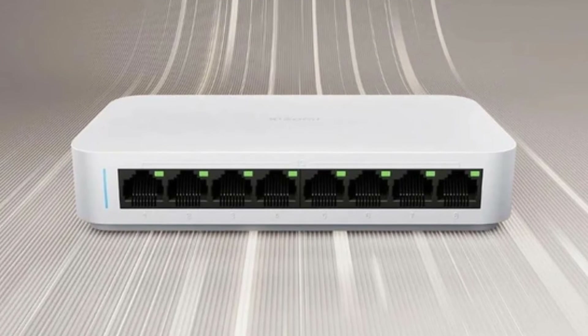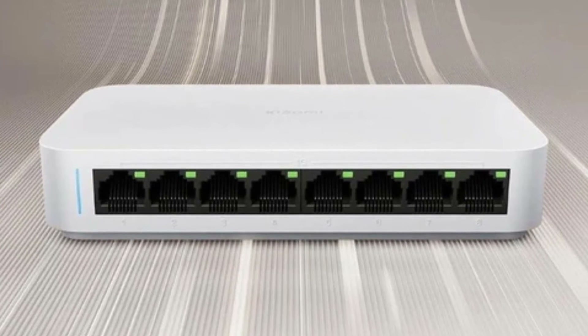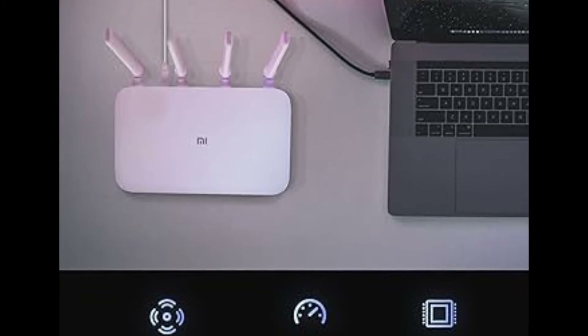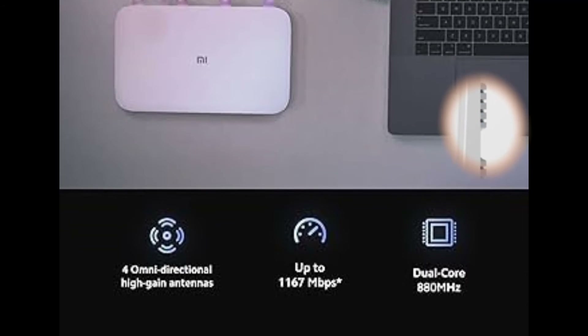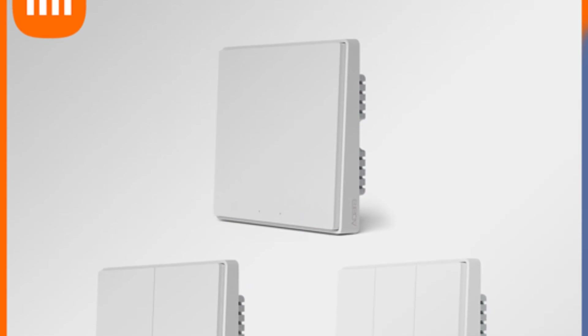Despite its powerful performance, the Xiaomi 10G Switch is designed with user comfort in mind. The device omits an active cooling fan and instead relies on a plastic shell housing for passive cooling. While this means you'll need to keep an eye on heat dissipation, it also ensures that the switch operates quietly and can be easily integrated into your home or office environment without causing any disturbance.